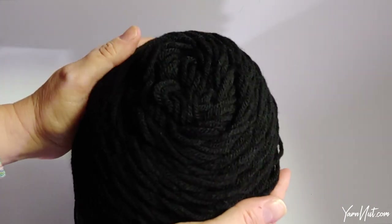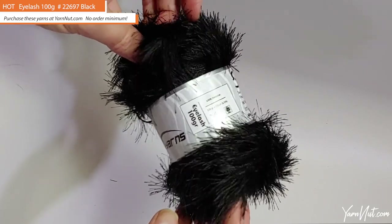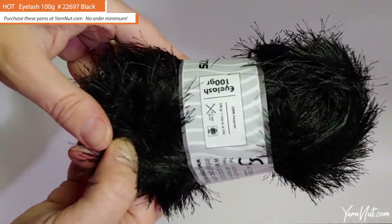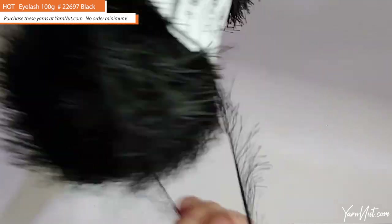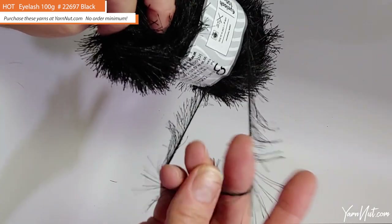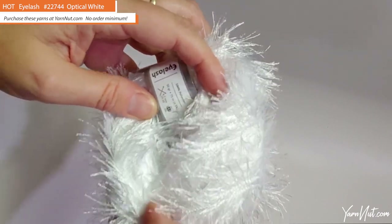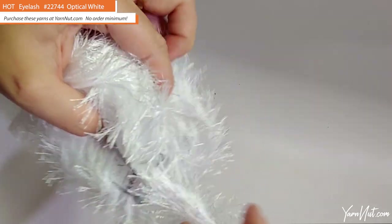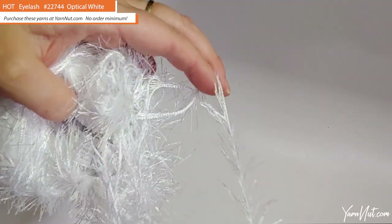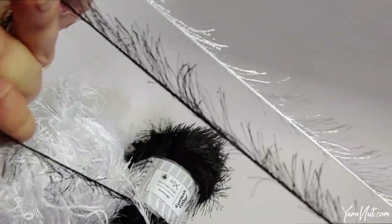We also have some other yarn on our website in 14 and 12-ounce skeins — that's our Darice line, a basic acrylic as well, so check that out. For the Eyelash 100-gram in black, this is a five-bulky, 150-meter skein, 100% polyester — great for trims or adding with another yarn to make it fun. The white eyelash is a 50-gram ball, also a five-weight, 75 meters, 100% polyester. The 100-gram is just a larger skein of the same material.